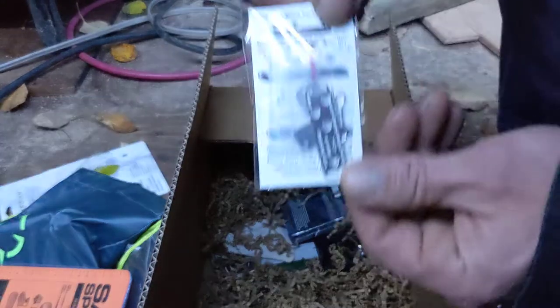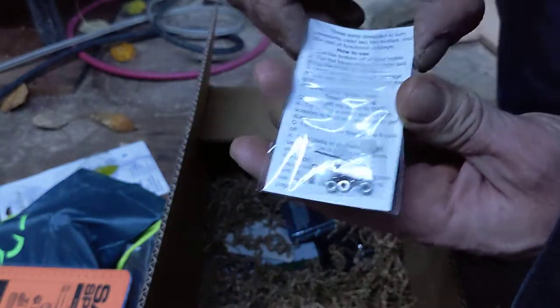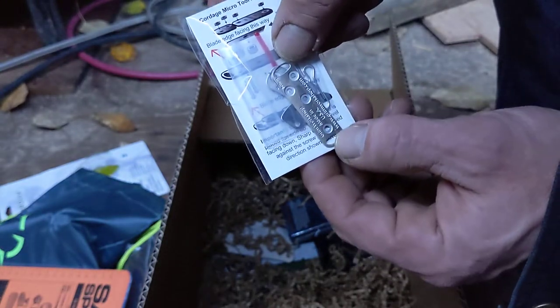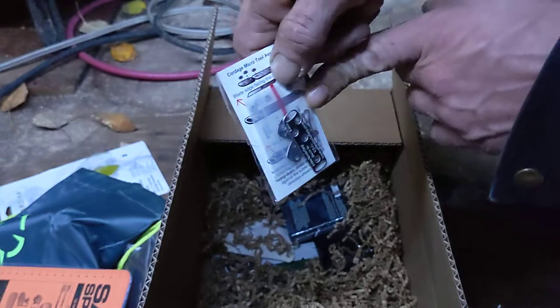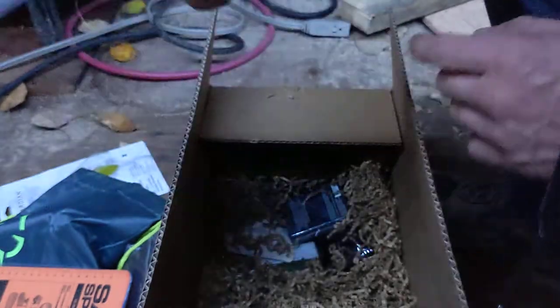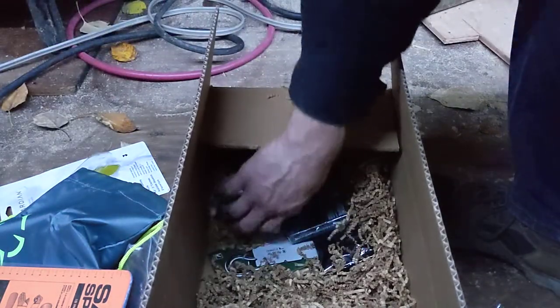Cordage micro tool — this was a neat thing. There are a few YouTube videos up on it already, though I didn't do one. This is how to turn your plastic pop bottles into cordage, and it is a very, very neat item. Good to have multiples of, actually. Glad that's in there.